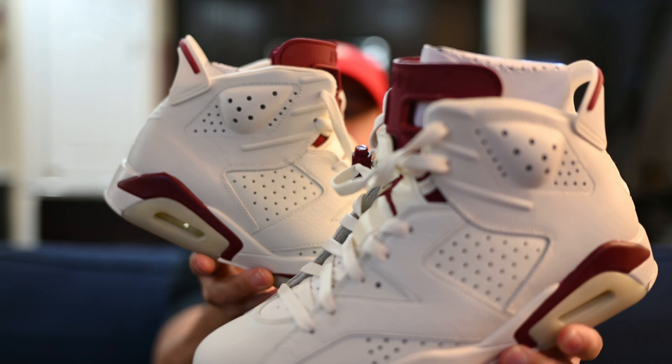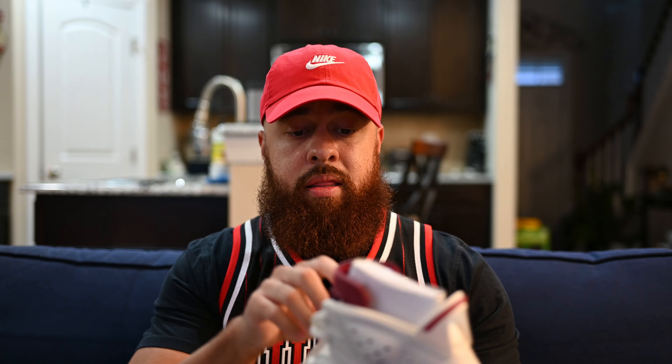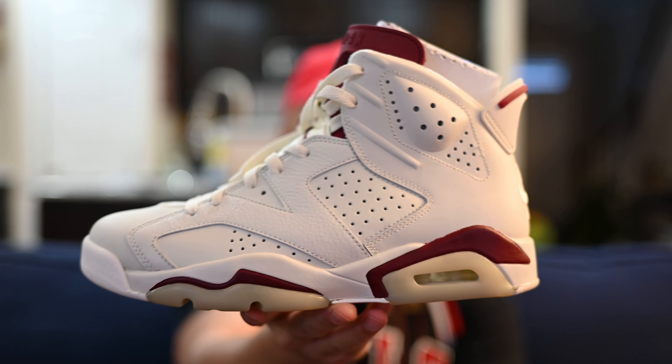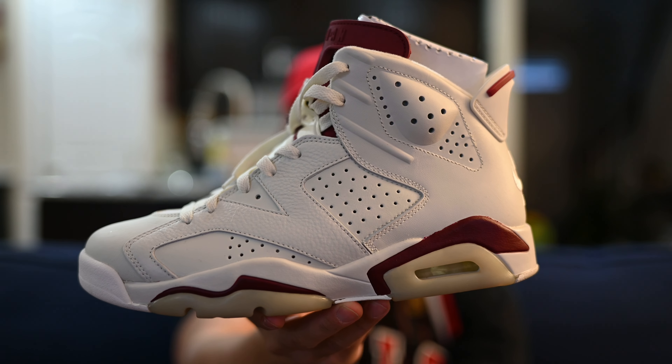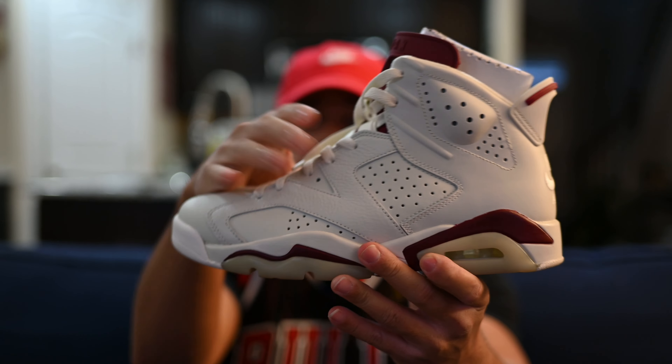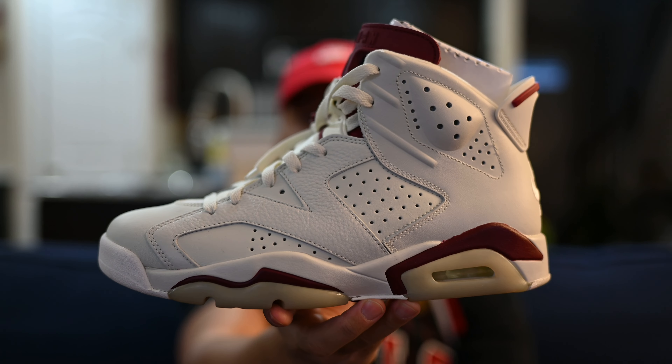I picked the Jordan 6 Maroon as the GR in my collection because I actually think this colorway is just so clean. That cream, kind of beige off-white upper — it's got some relatively nice leather on it, and those hits of maroon are just fire.